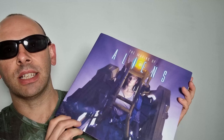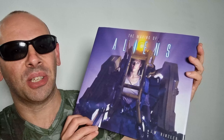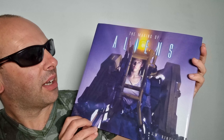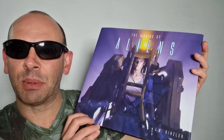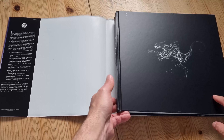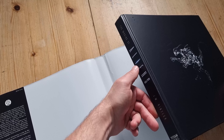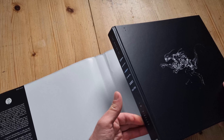Aliens was directed in 1986 by James Cameron — I said David Cameron for a second, but he didn't do it, it was James Cameron. So let's have a look inside. It's got this dust jacket with a nice design on the front, and it's got that really cool Aliens writing and logo on the spine.